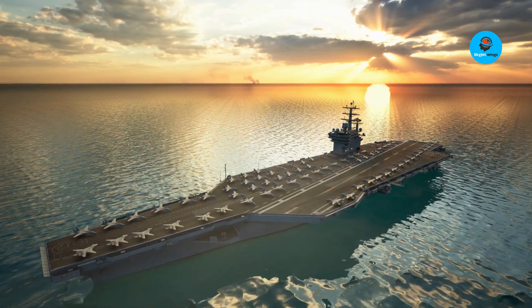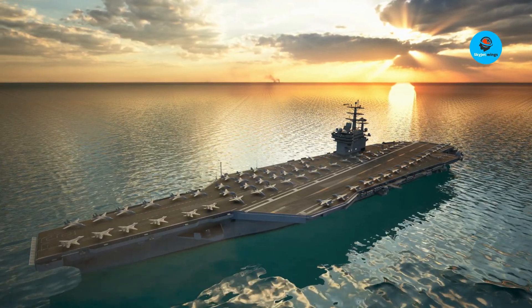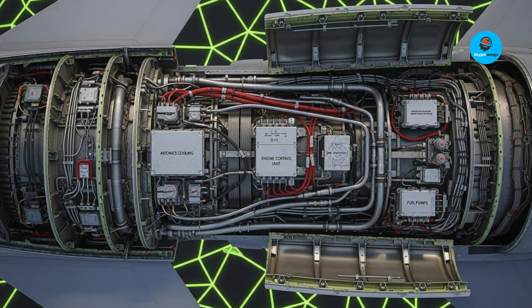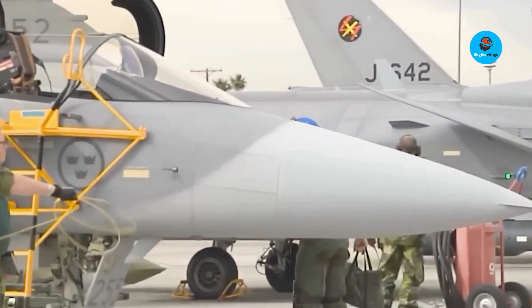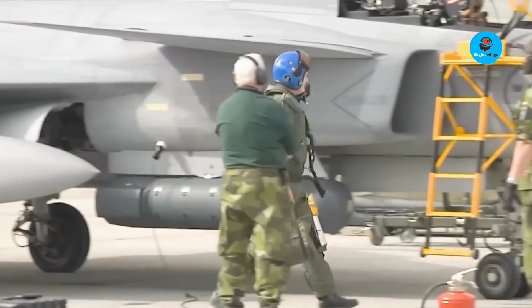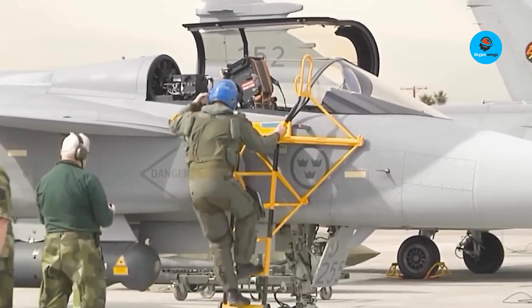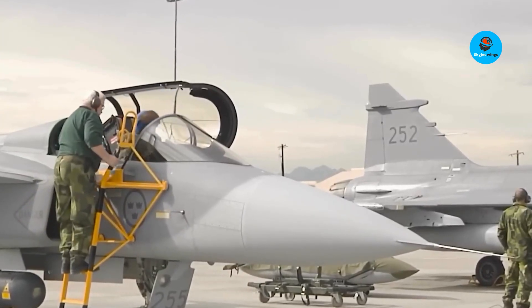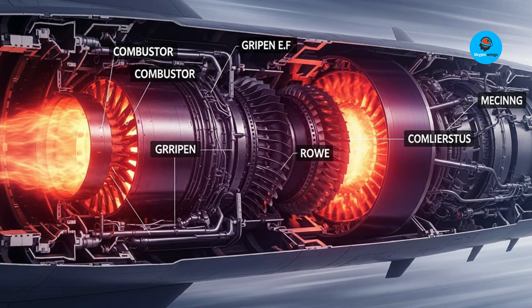Buying a Gripen is buying an upgradeable, flexible defense toolkit — not just a plane. NATO planners and military think tanks are calling it the Nordic model of warfare. Midsize nations like Canada or Australia could diversify fleets, mixing a few stealth heavies with agile Gripens for daily patrols. This spreads risk, complicates targeting, and stretches defense budgets further. A modern, high-performance Gripen signals independence, tilts global arms markets, and shifts strategic alliances.